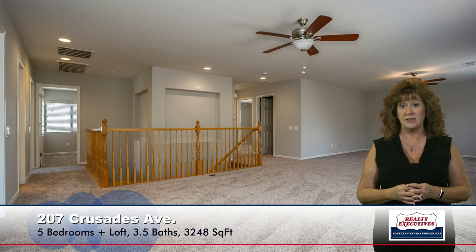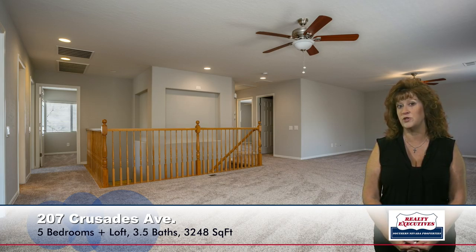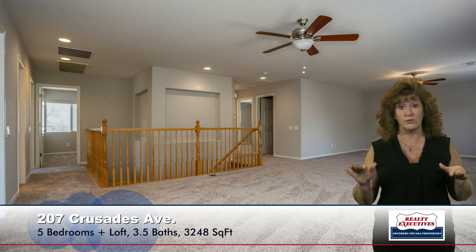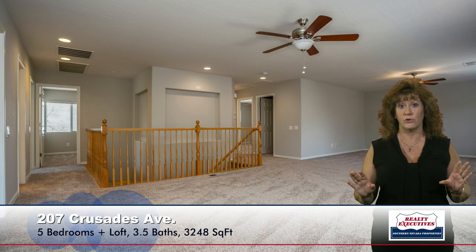Now upstairs, we have the loft. The loft is very spacious and has multiple ceiling fans. Upstairs, we also have four more bedrooms and two baths. So on the first floor we have the master bedroom and a powder room, and on the second floor we have four bedrooms, the loft, and two bathrooms. Great floor plan.